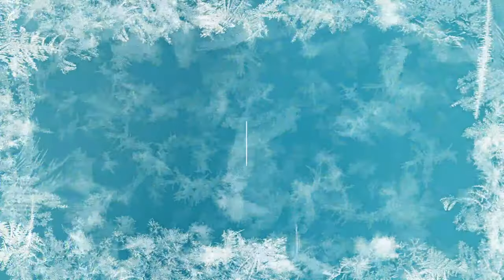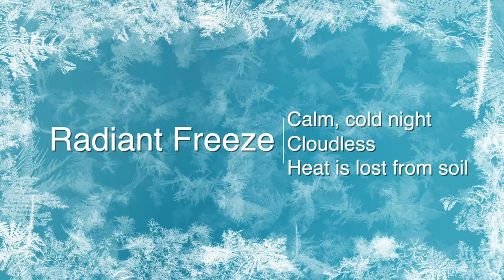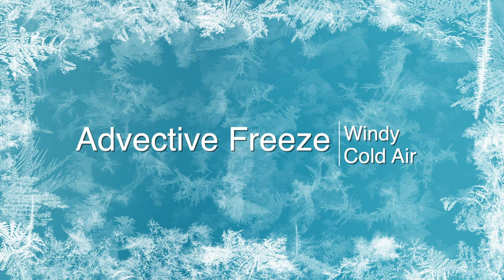Here in Florida, we have two different kinds of freezes. You can either have a radiant freeze or an advective freeze. A radiant freeze happens on a calm, cold night that's cloudless, and the heat is lost from the soil and from the earth. An advective freeze happens when we have a mass of windy, cold air come through. It really doesn't matter because you need to cover your plants for both of them.